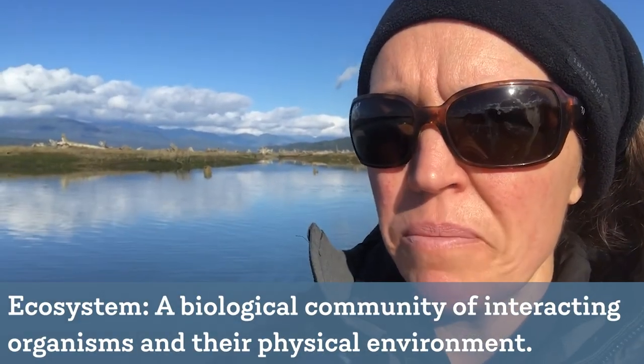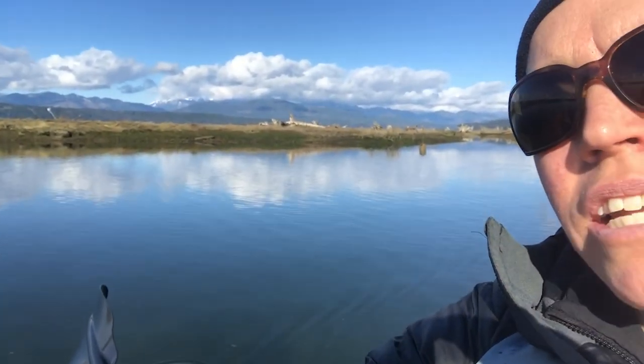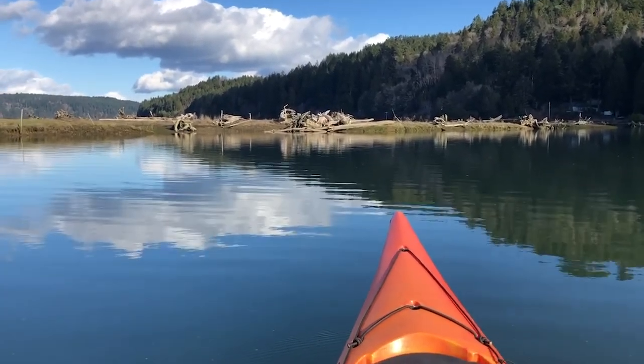Okay friends, we made it to the mouth of the Skokomish River and here we are in the estuary. The estuary is where the fresh water meets the salt water, and it's a very important place for juvenile salmon as well as the entire ecosystem. You can see there's a small side channel behind me as well as lots of woody debris.